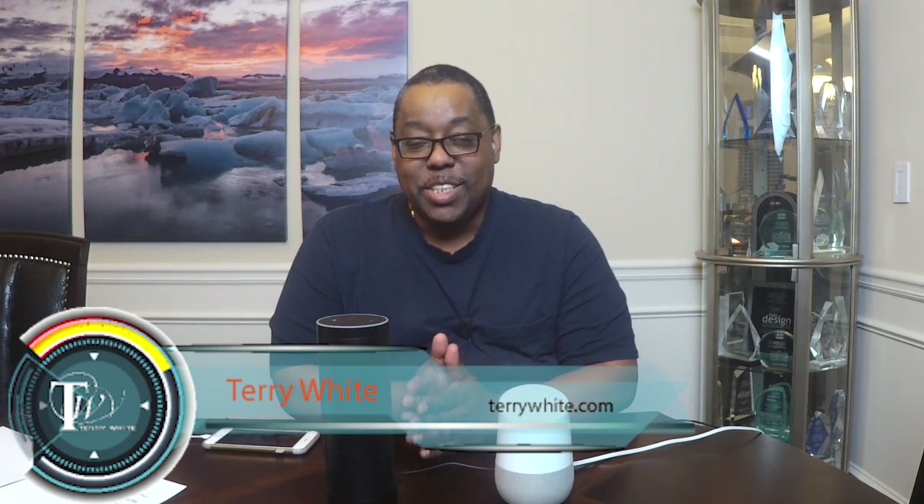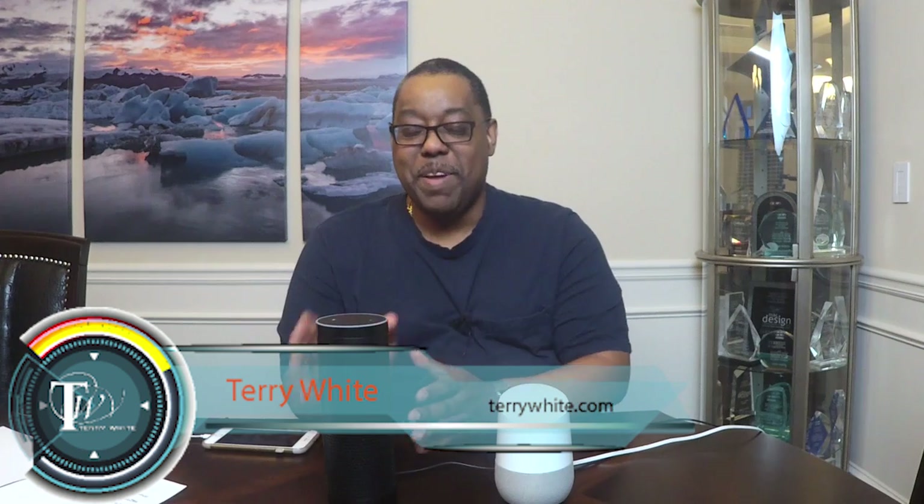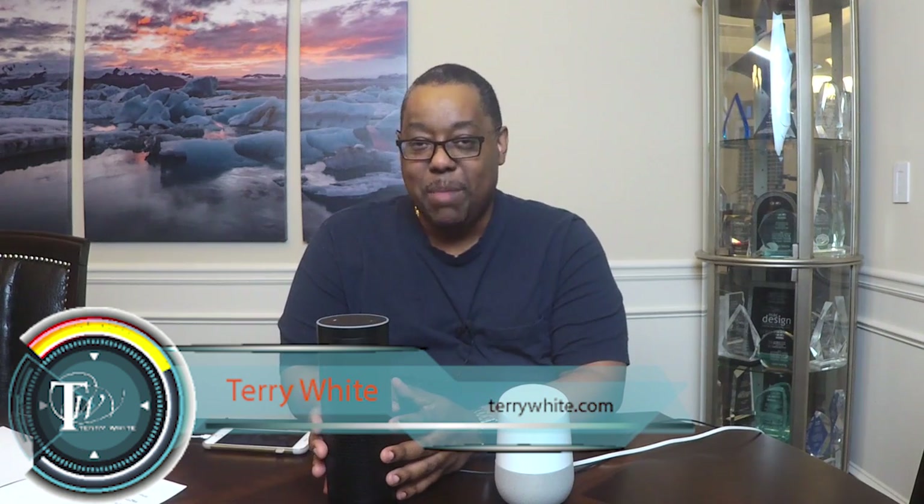Hello and welcome to the Terry White Tech Blog. My name is Terry White and we're going to take a look at one of my favorite gadgets and a competitor to that favorite gadget. They both do kind of the same thing — of course in different areas one will do it better than the other. Today we're going to take a look at various queries that most people are likely to want to ask, and we'll score them by category.